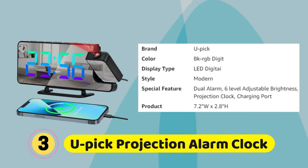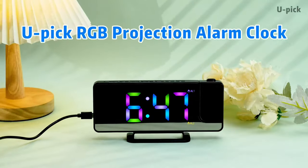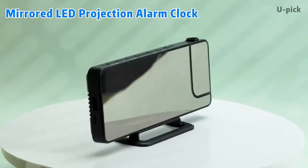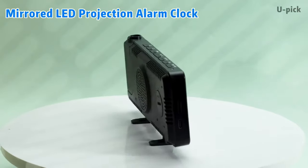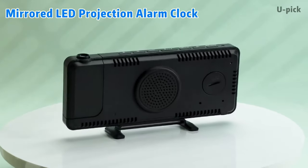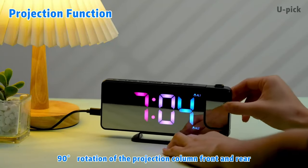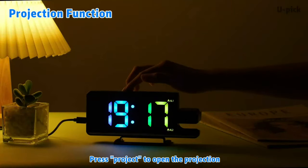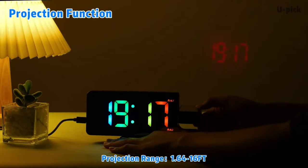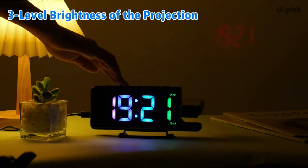U-Pick Projection Alarm Clock: The unique LED RGB projection mirror alarm clock has 11 font color modes. You can choose your favorite color mode to create a personalized alarm clock style. This alarm clock is perfect for home decor — you can project the time onto the wall or ceiling, and the font can be adjusted to 180 degrees at the optimal projection distance. You can also adjust the brightness of the projected font, letting you easily read the time in the dark.